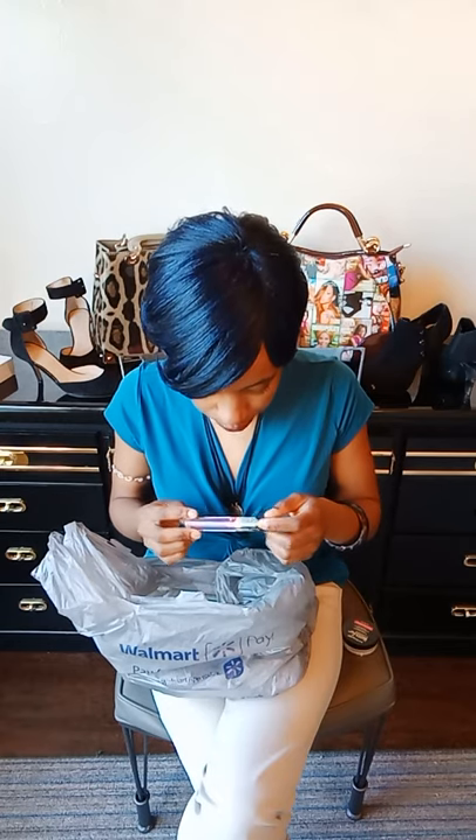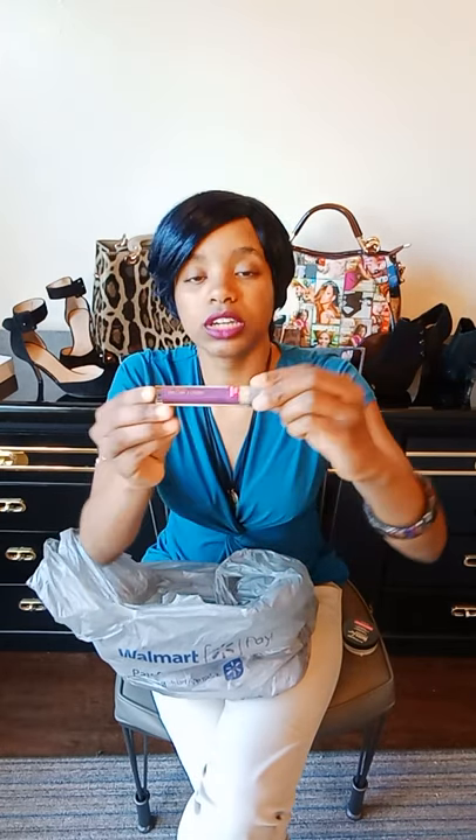I did purchase the Zodiac Color Icon lip gloss from Maybelline, and this one is in Scorpio.